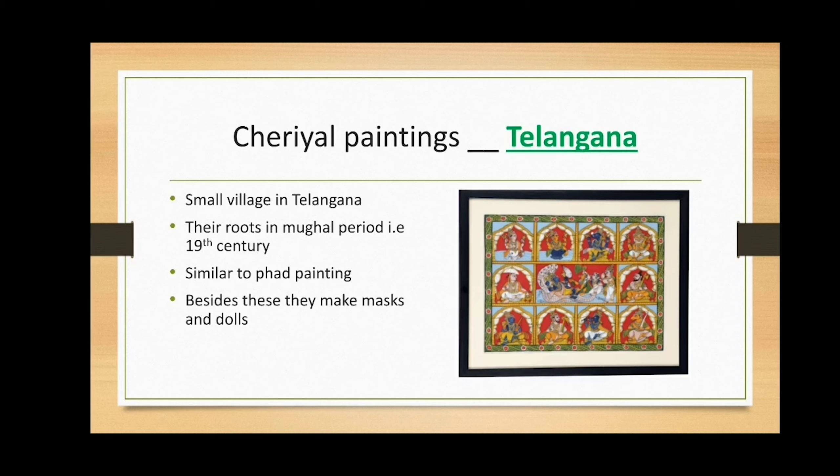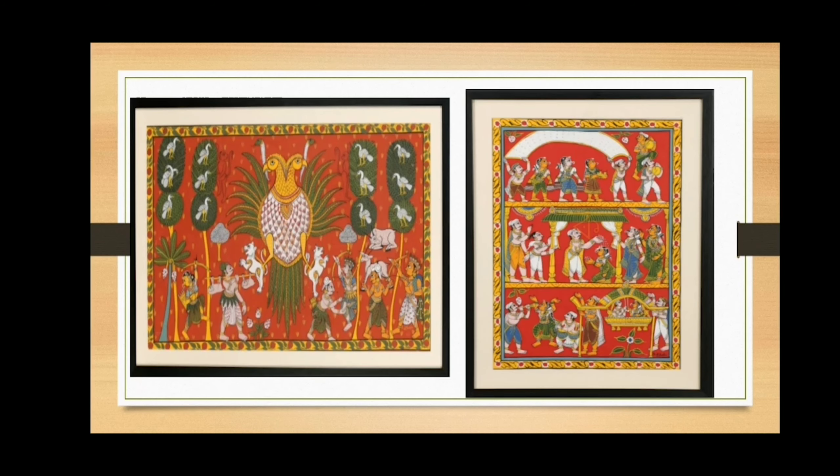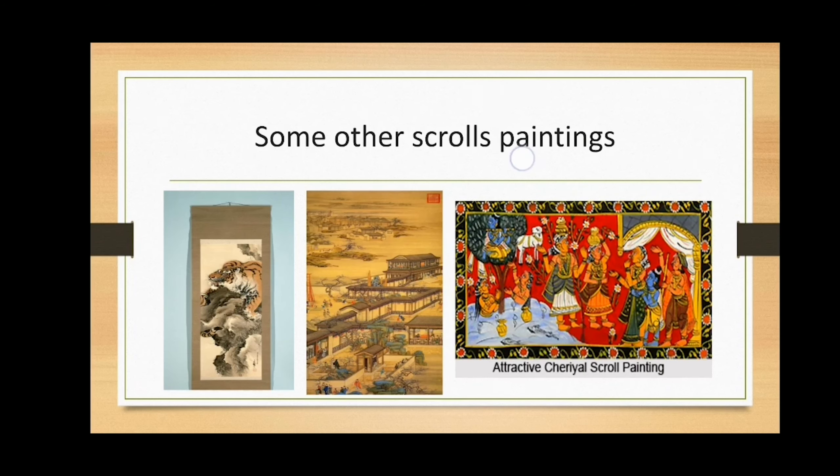The last and final one is Cheriyal paintings. Cheriyal is a small village in Telangana state, and one can easily make out that this painting style finds its roots here. It was brought to prominence during the Mughals in India in the 16th century. It is very similar to Phad paintings, like a long vertical cloth. Besides paintings, they also make masks and dolls.